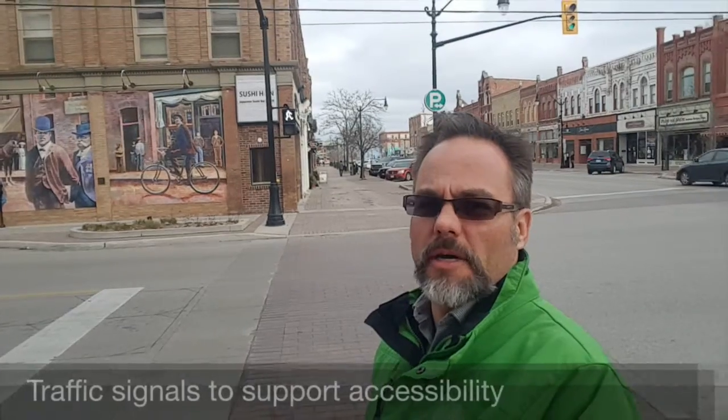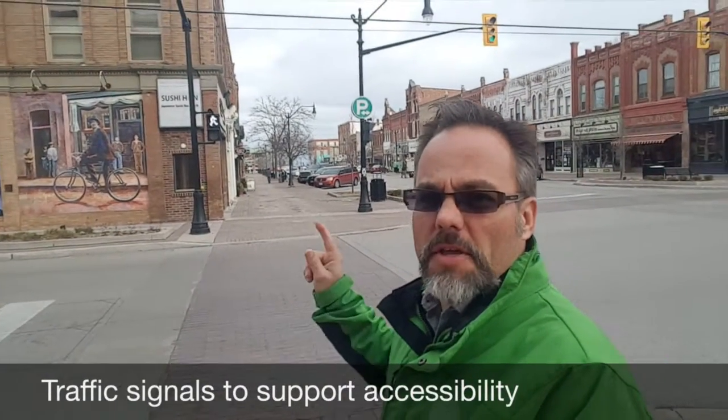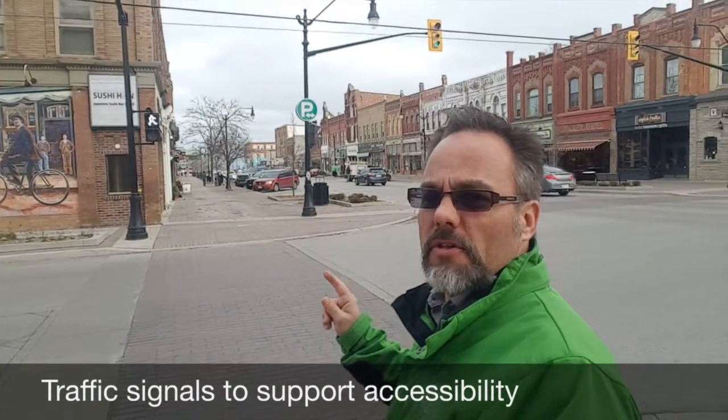Hi, I'm Rob Voigt. In this short video we're going to talk a little bit about traffic signals. What you hear in the background there is an audible signal for folks that have visual impairments, and it makes it easier for them to understand when it's safe to cross the street.